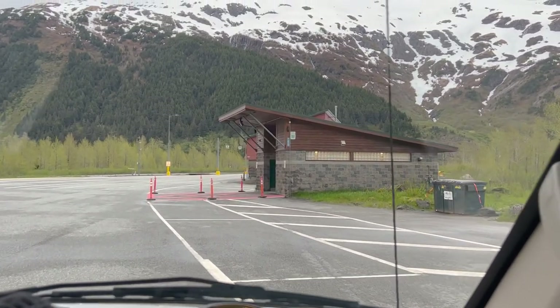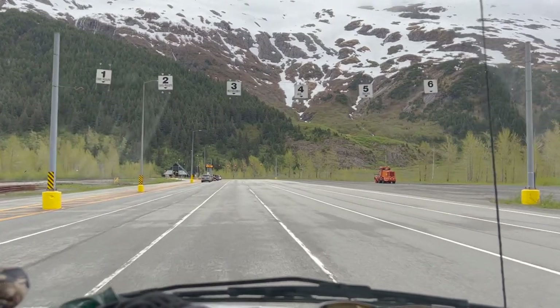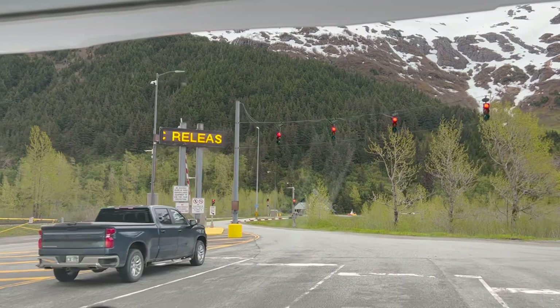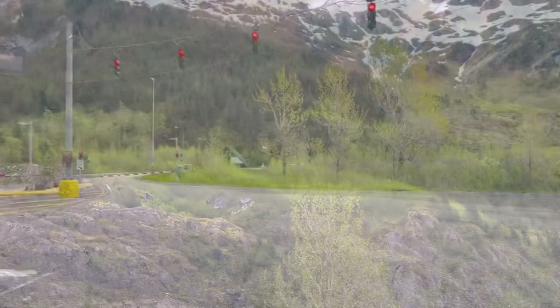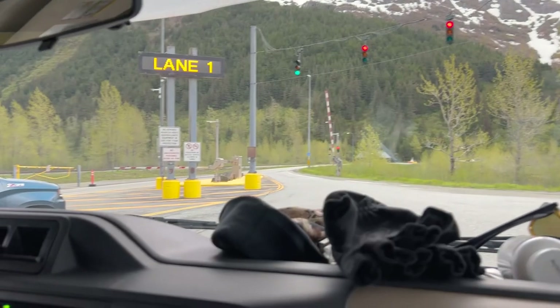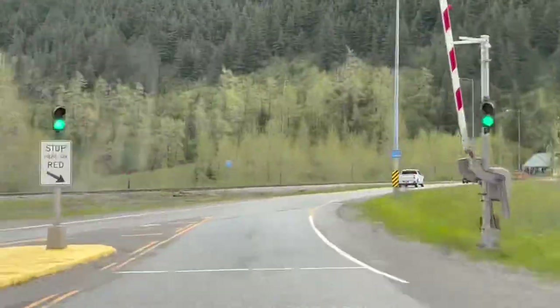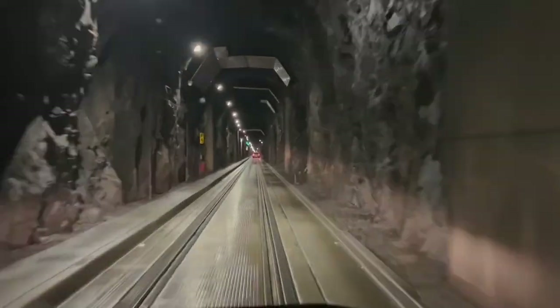We are about to go through the mountain. Crazy. We're at Lake Ridgeway. That looks like a little bitty tunnel. Once the hall is open, and once you get through the tunnel, it's just a short drive over to the Whittier Harbor.